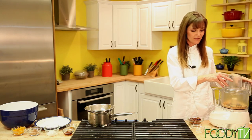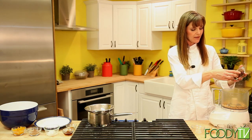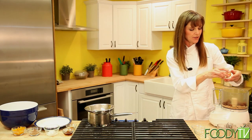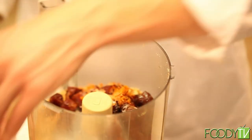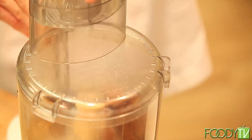Just let that run until the almonds are a good consistency. Then we're going to add the dates as a natural sweetener, the orange zest which adds a lot of nice strong orange flavor, and a little pinch of sea salt. Put the cover back on and mix that together.